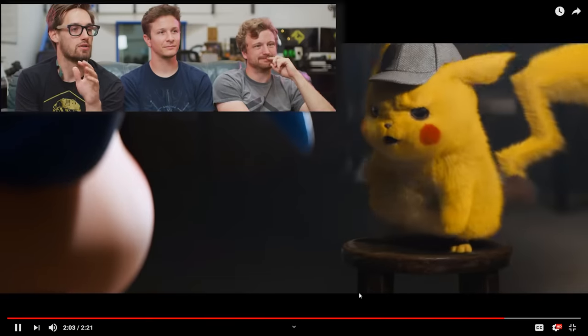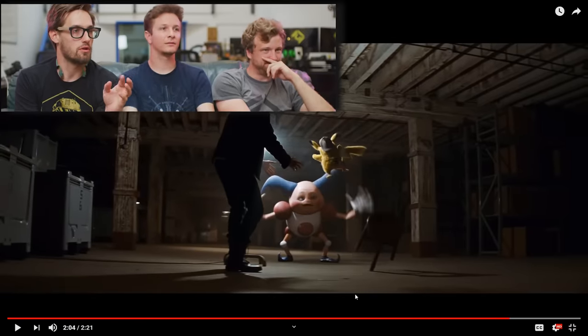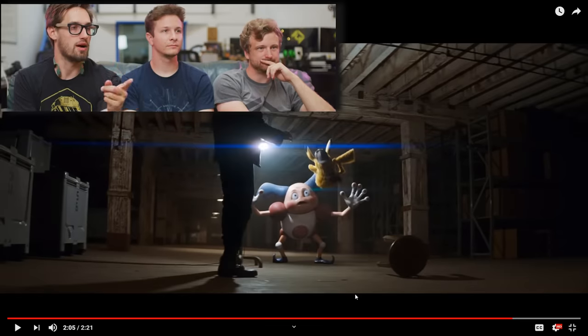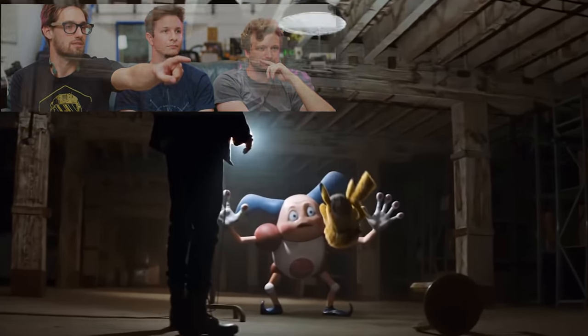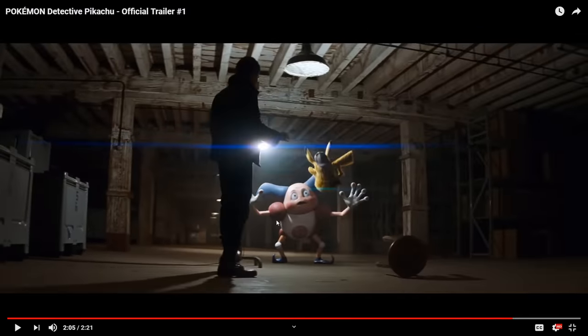They did a really good job setting up the lighting to work really well with these CG characters. It looks like a one or two point light setup — you have the light in the far back blasting it, causing the shadow down in the foreground, and then an overhead kind of fill. For me, some scenes are easier to light in CG if it's a one point light. Very specific directional lighting helps a lot for creating CG scenes.